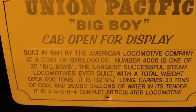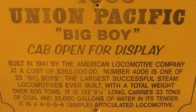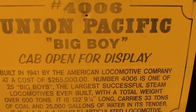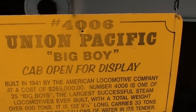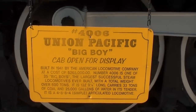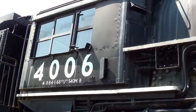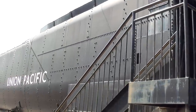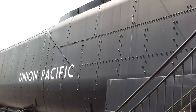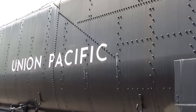Union Pacific Big Boy — you guys can pause and read all this. It was built at a cost of two hundred sixty-five thousand dollars in 1941 and it's over a hundred and thirty-two feet long. As you can see, it's got its original tender with it as well.